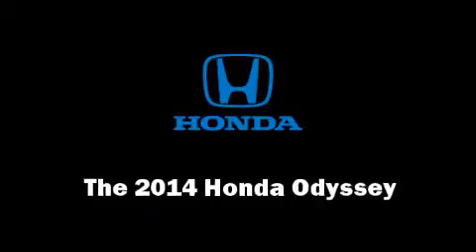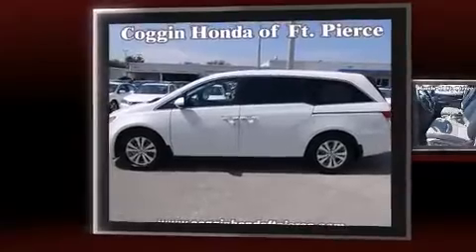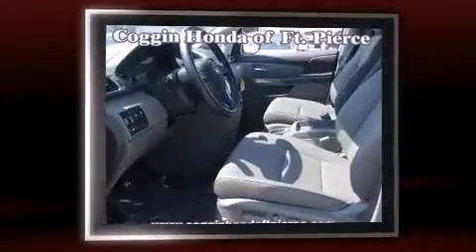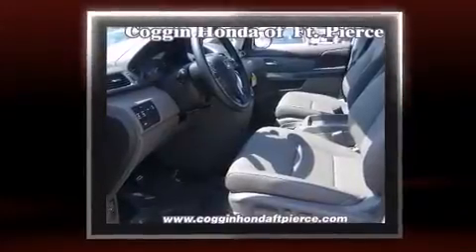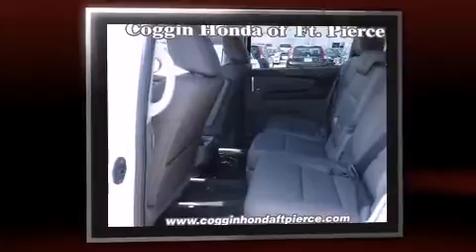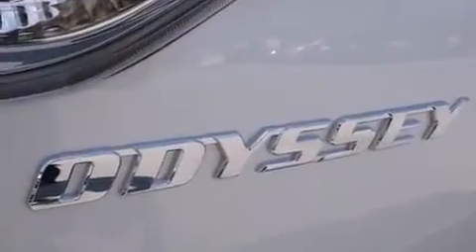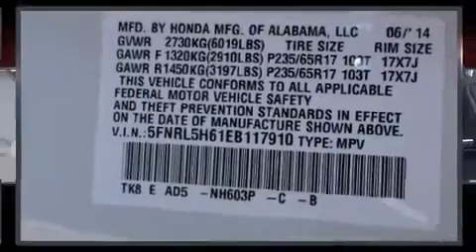The 2014 Honda Odyssey. A 3.5 liter V6 engine pairs with a sophisticated six-speed automatic transmission, providing a smooth and predictable driving experience. A wealth of standard features means that you no longer have to sacrifice — like power windows, mirrors, and seats, front and rear reading lights, lane departure warning, removable floor console, and remote keyless entry.